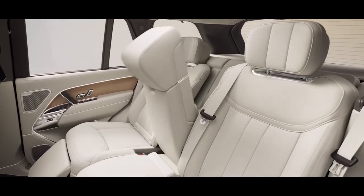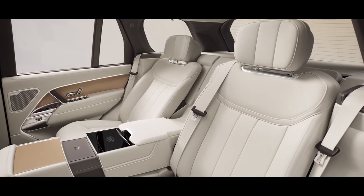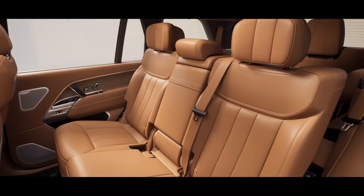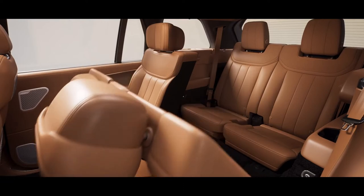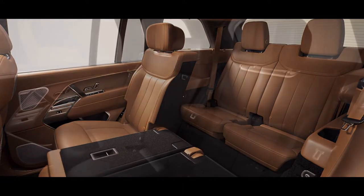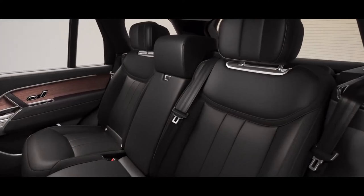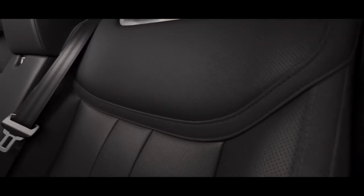You can choose from four or five seats, or another Range Rover first — seven seats. Natural luxury textiles are now available. Quadrat and ultra fabrics add new heights of sustainability and demonstrate exemplary levels of craft and comfort.